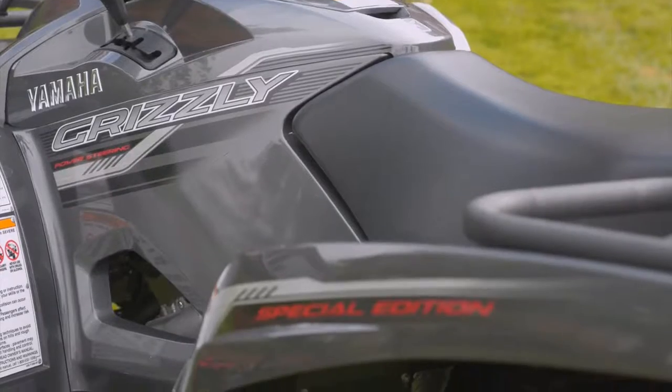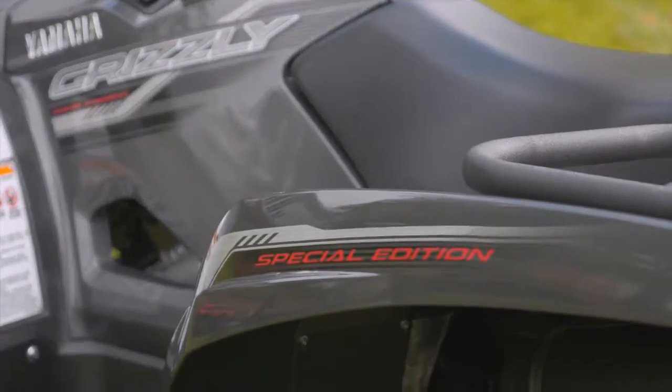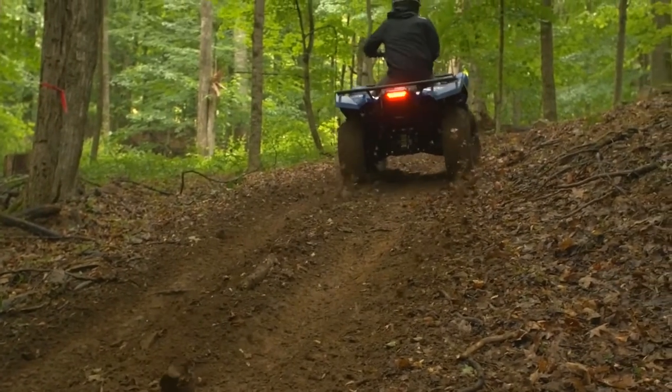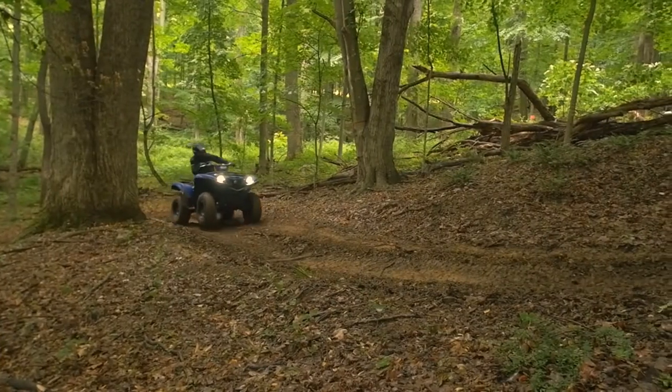From front to back, top to bottom, the assembled in USA 2016 Grizzly is designed to be the most comfortable, off-road capable, and durable big-bore ATV for hunters traversing any trail or technical terrain.